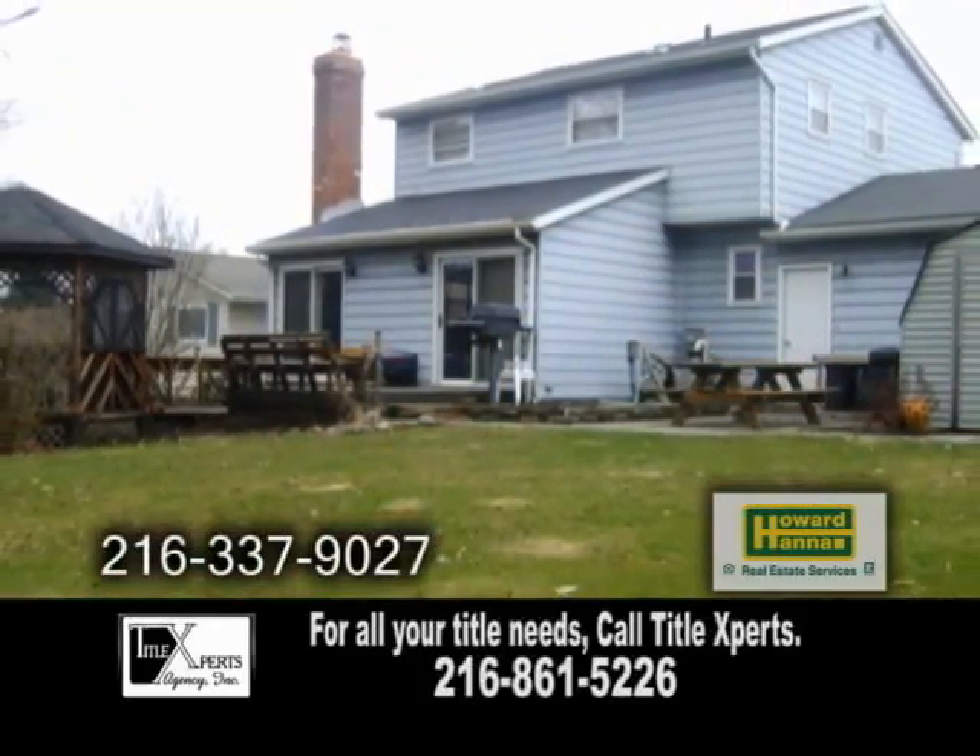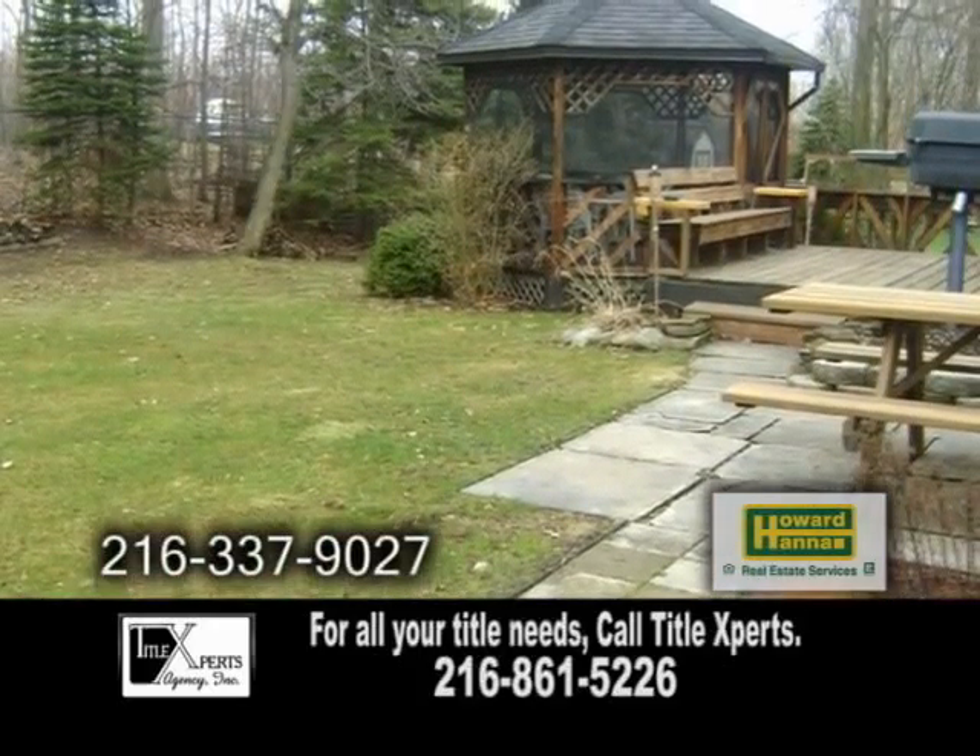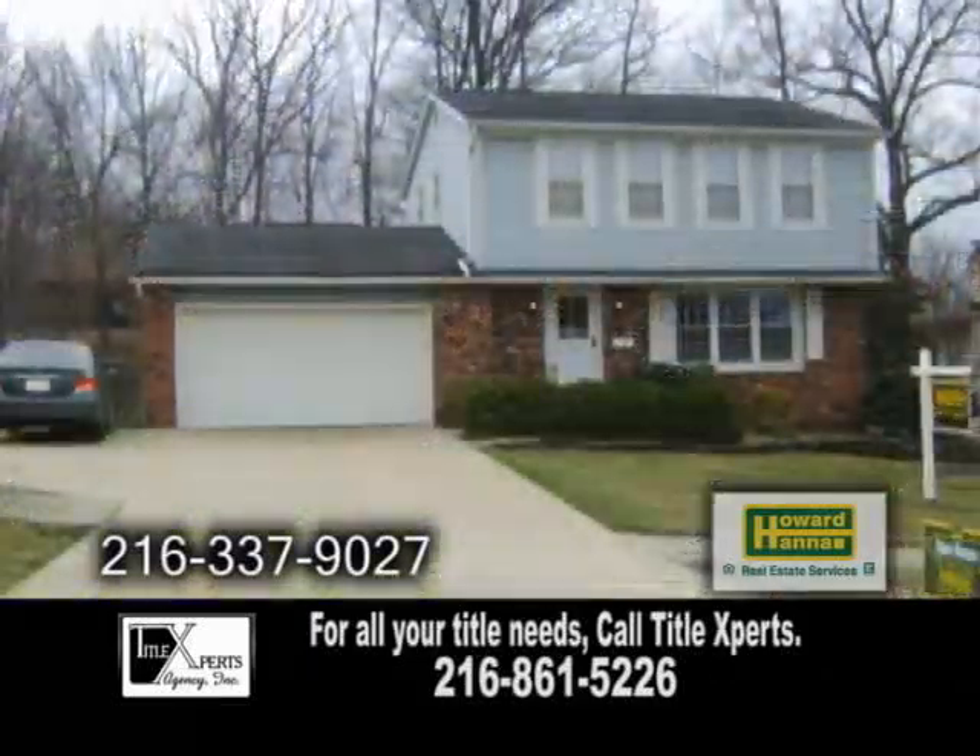The wooded backyard features a deck, a paved patio, and a gazebo. This home also has a finished basement and neutral decor.